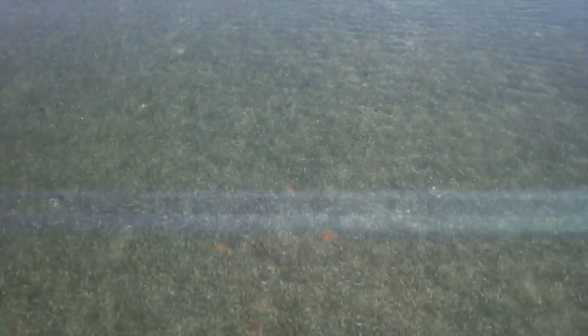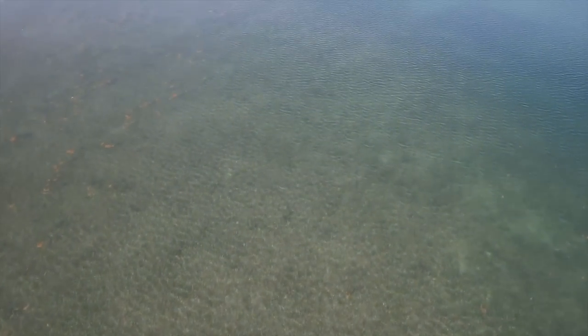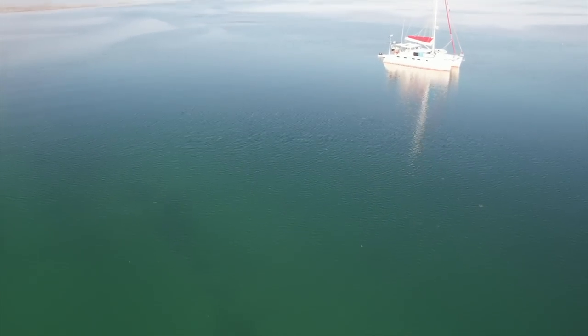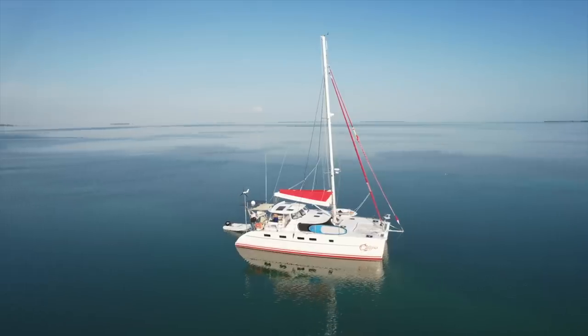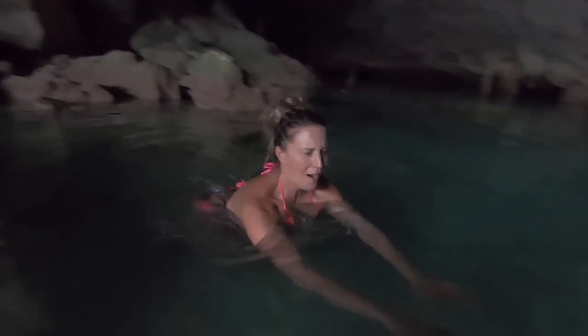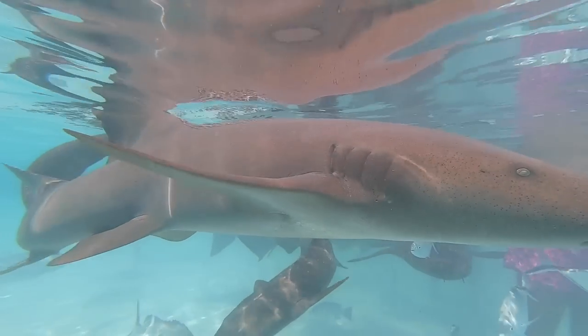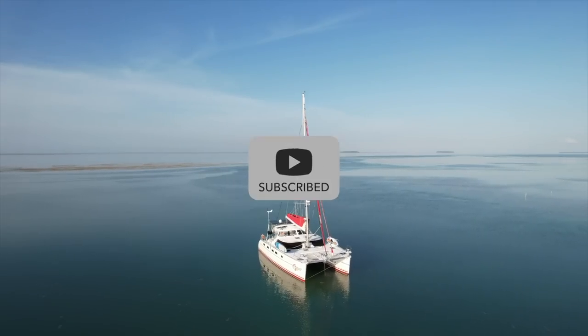Welcome to Lazy Gecko Sailing. Looking for something exciting, free and real? If so, you found the right place. Meet Calypso, our floating home. We're sailing her all over and taking you for the ride. Please click on subscribe so you don't miss any of the fun.